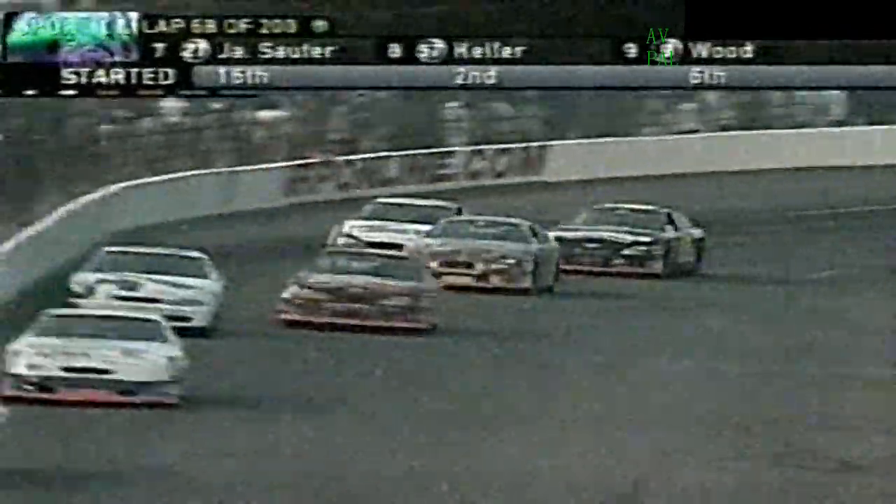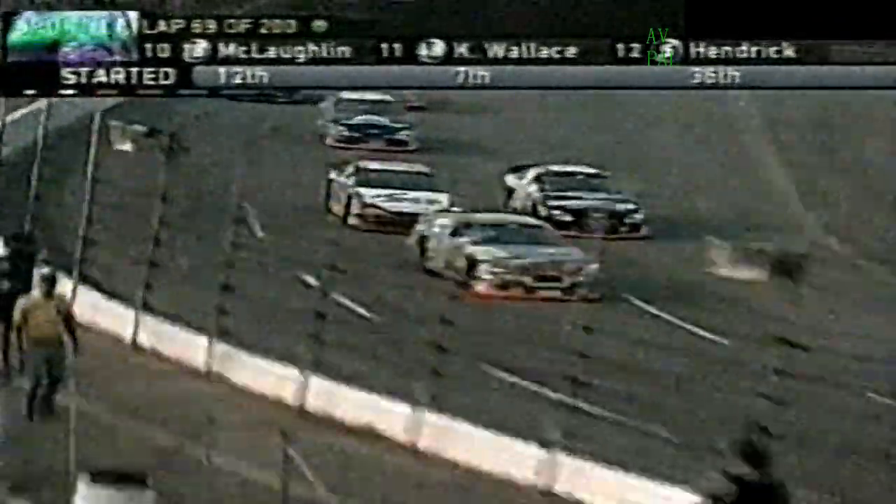Bennett did not get a great start in that 22. Hornaday in the 26 is trying to get by on the inside. Lowell Bennett — 44 years old from Nino, Wisconsin — is the late model sportsman champion at Slinger Speedway in Wisconsin the last couple of years. The 10 car of Riggs is trying to lean on Bennett just a little bit, and here comes Biffle too. At the restart, it's like those guys left before Bennett thought they were going to — just a matter of experience.